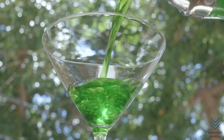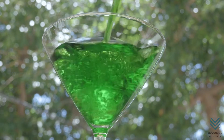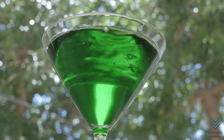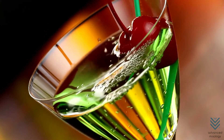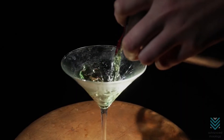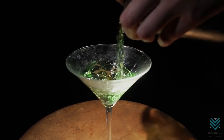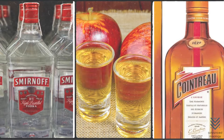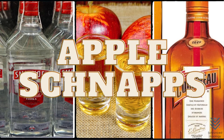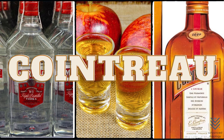Appletini. Apple martinis are a sweet and delicious cocktail with just the right amount of kick. This drink has been known to go by many names, including appletini. Whether you're looking for something tangy or honeyed, your tastes will be satisfied when trying one. Mixing vodka, apple schnapps, and Cointreau will make a delicious appletini.